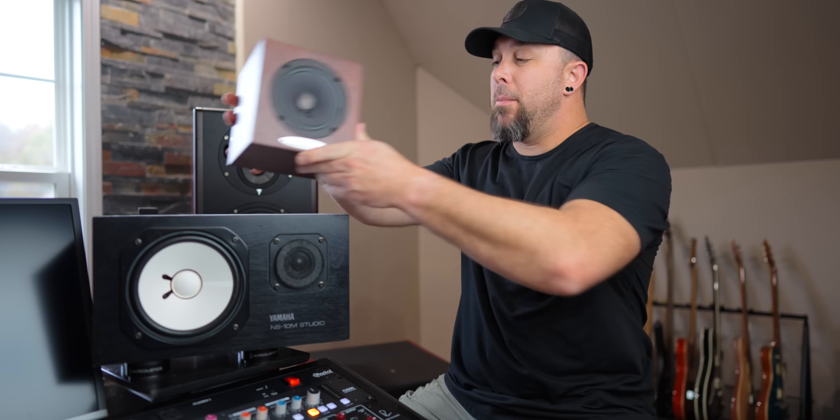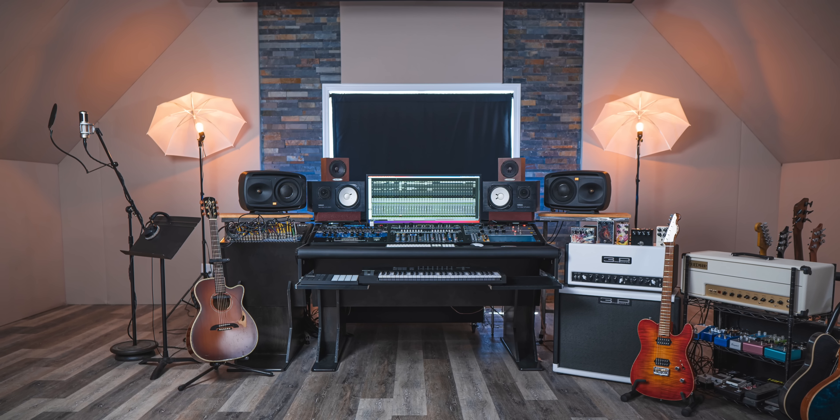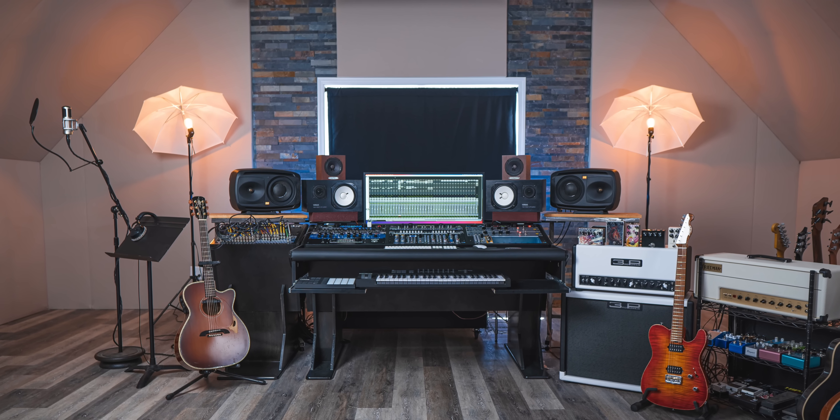Shortly after I got my first pair of Yamaha NS10s, I picked up a pair of Auratone 5Cs. The Auratone 5C is like a more exaggerated version of the Yamaha NS10 — even more focused on the mid-range, even more restricted. They just force you to get the mid-range right. For a very long time I ran Auratone 5Cs, Yamaha NS10s, and my mains, which were Event Opals. I would spend about 50% of the mix on the NS10s, about 30% on the Event Opals, and another 20% on the Auratone 5C mix cubes.